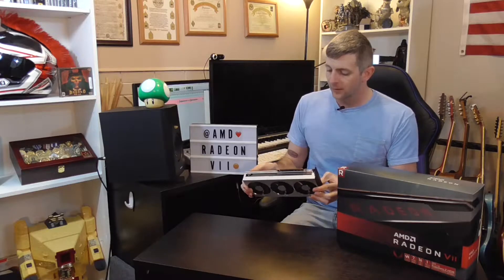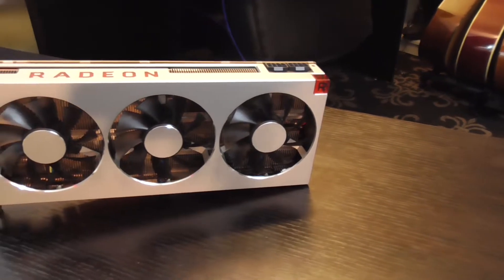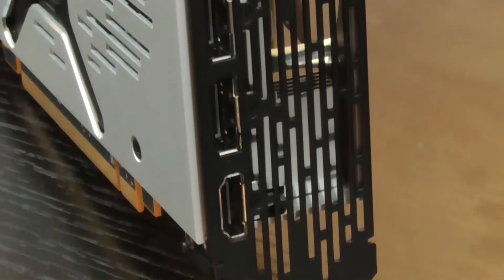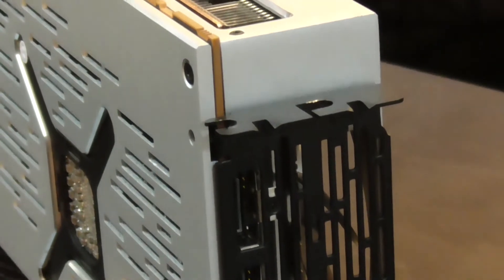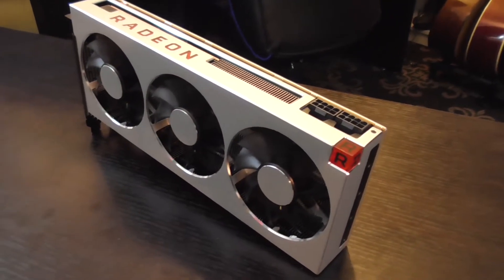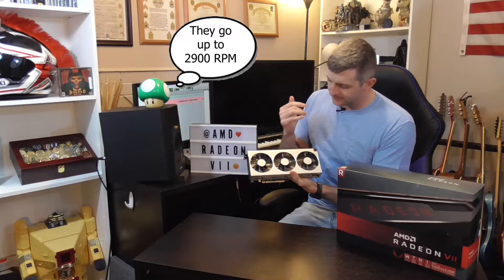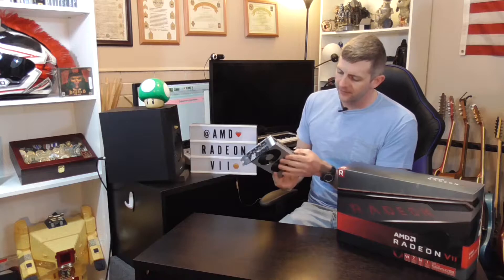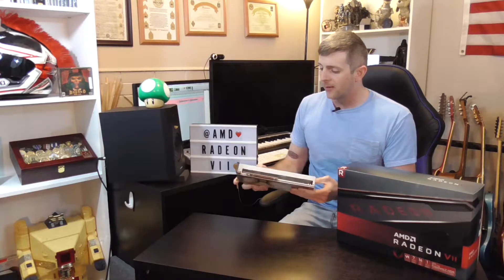I'll give you a rundown of the Radeon 7. It's the world's first 7-nanometer process technology, has 16 gigabytes of HBM2 memory, one terabyte per second of memory bandwidth. It has three DisplayPorts and one HDMI. It has three 70 to 80 millimeter fans on it and a huge heatsink that goes all the way across. It does require eight pins of power.